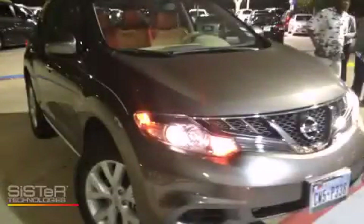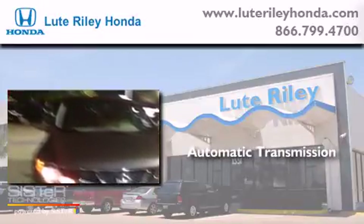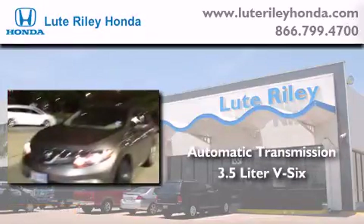This is a 2011 Nissan Murano. This crossover has an automatic transmission and a 3.5-liter V6.